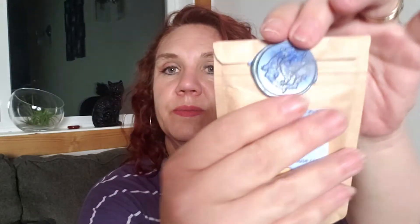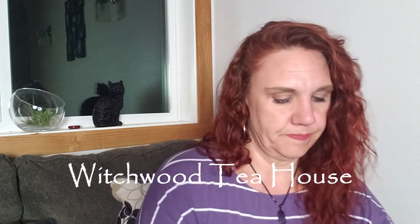This is from the Witchwood Tea House, and this is Witch's Brew, which is a black tea with cinnamon, star anise, clove, nutmeg, mugwort, and rosemary. Look at the wax seal on that — beautiful! Do you save your wax seals? This seems like it's going to be very perfectly fall. That's so yummy — that smells delicious.